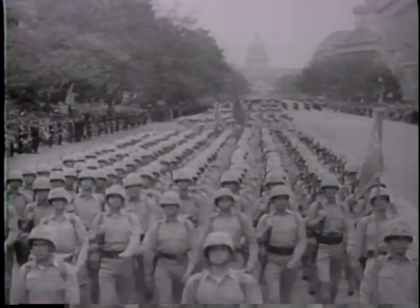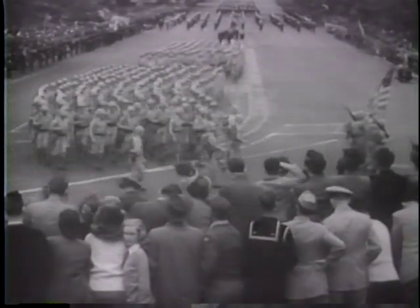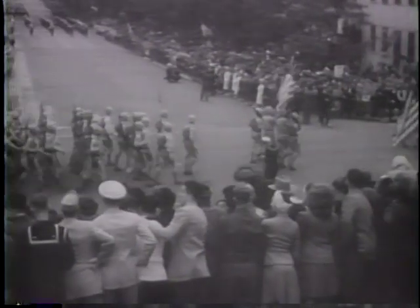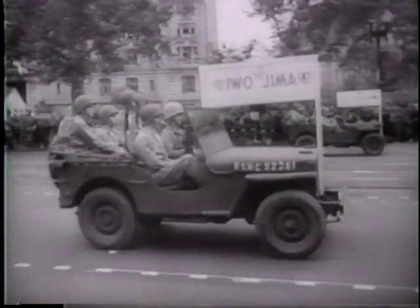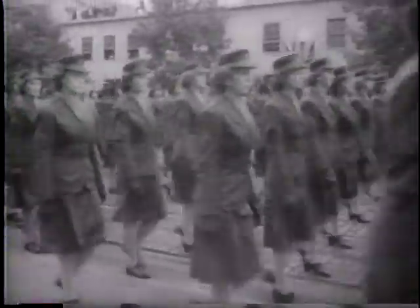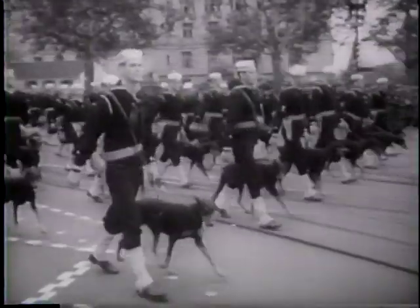Marines pay tribute to their Pacific commander, the first high naval commander to return home for official welcome. Under Nimitz, the Marines staged a mounting series of amphibious operations to clear the Japanese from the 68 million square miles of the Pacific Ocean. Veterans of the bloody island campaigns ride in the parade. Women Marines, along with detachments of Navy Waves and Coast Guard Spars, represent the women of Nimitz's forces. The Coast Guard's trained patrol dogs march in line with their handlers.